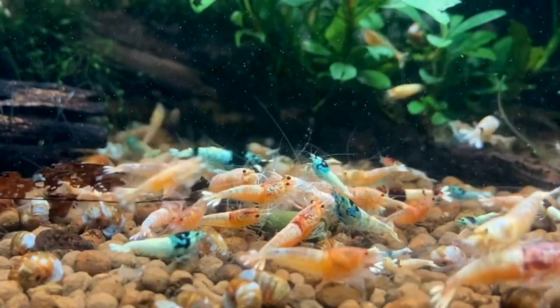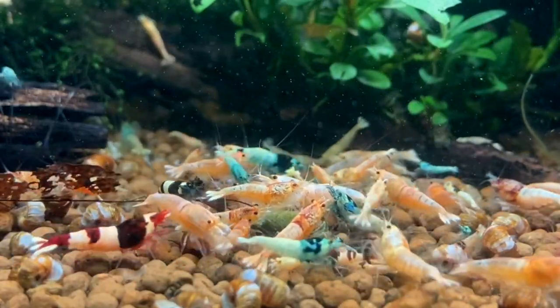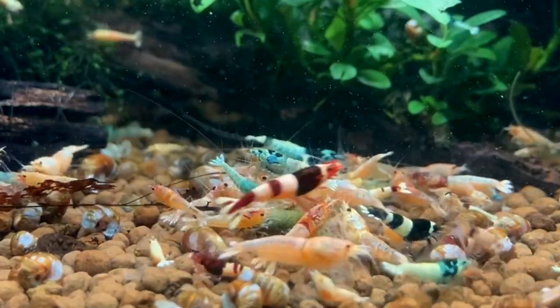Taiwan Bees are also a major key to many of the shrimp that we see today — Pintos, Galaxies, and more. This is why selective breeding, culling, and breeding projects are so important to our hobby, and why we see so many varieties of shrimp today.